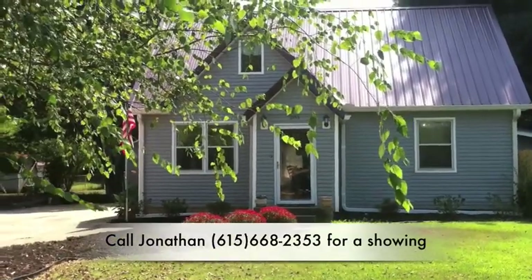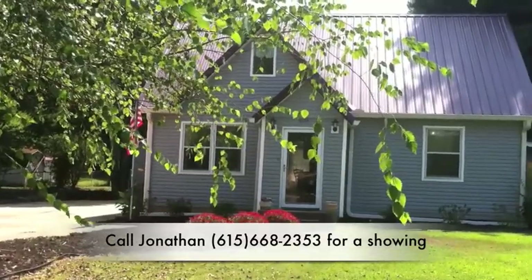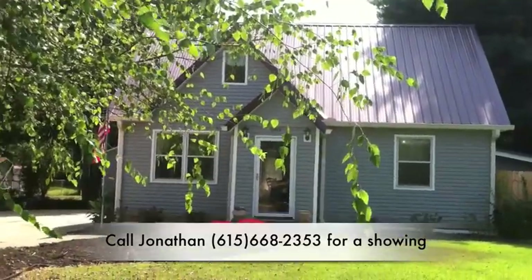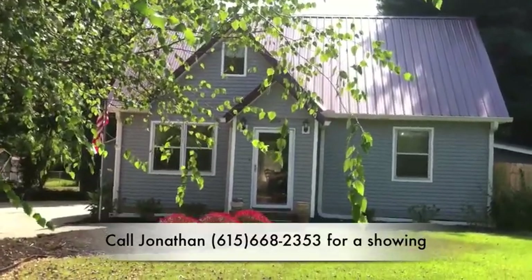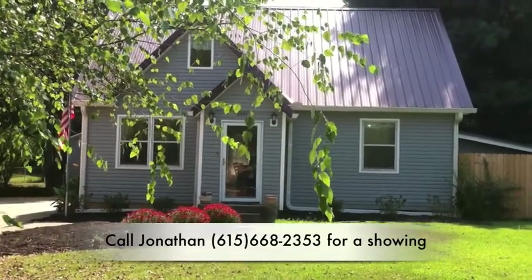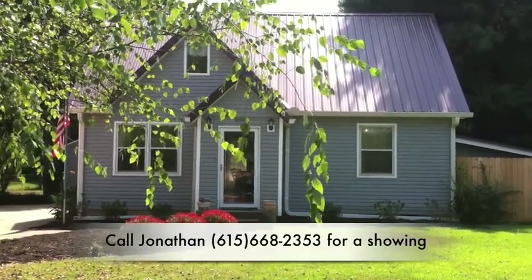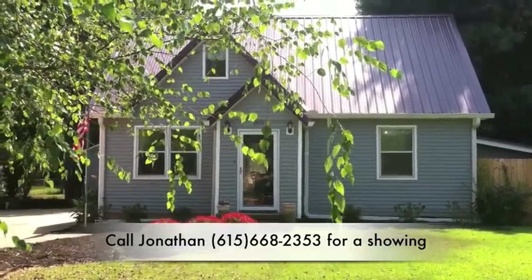Thank you guys so much for touring 203 Tarrytown Drive with us. We hope you'll schedule a private showing to come see this gorgeous little house for yourself. To do that, just call Jonathan — his number is 615-668-2353. He'd love to show you. Have a great day and we'll see you soon.